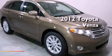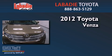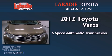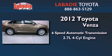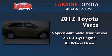This is a brand new 2012 Toyota Venza. This crossover has a six-speed automatic transmission, an inline four-cylinder engine, and the added safety and control of all-wheel drive.